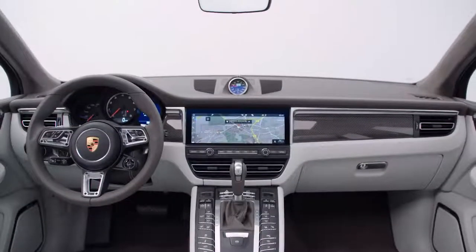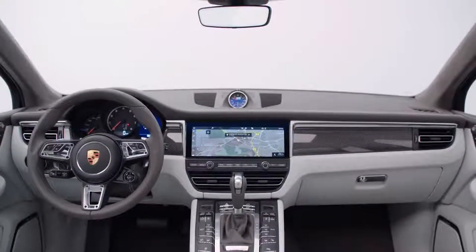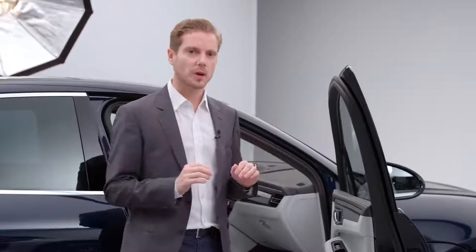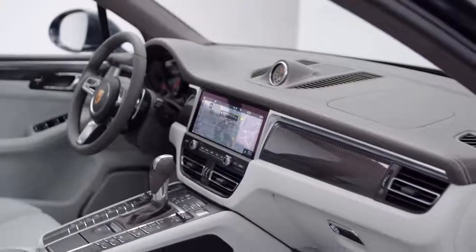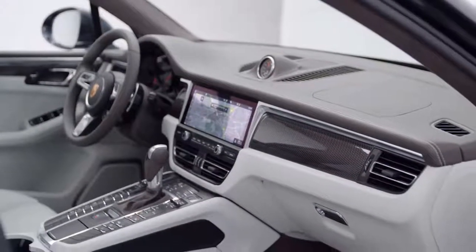We've added a completely new infotainment system on a wide 11-inch display. The new screen also gave us the scope to do something slightly different with other elements of the design. The air vents now sit lower down, but this gives us more space for the display itself and operation.